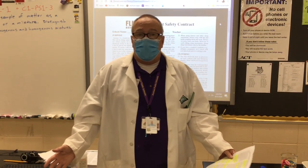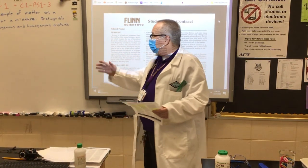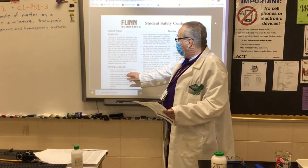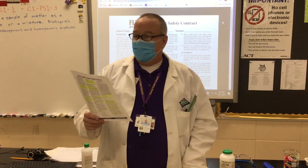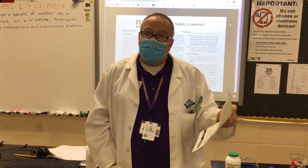Following accepted safety protocols, all the risk is mitigated. That's why in our science safety contract, the first rule is to conduct yourself in a responsible manner at all times in the laboratory. If you follow our instructions and do what we say, there's absolutely no risk in this laboratory — but that is conditional upon following standard safety guidelines, which I'm going to cover with you right now.